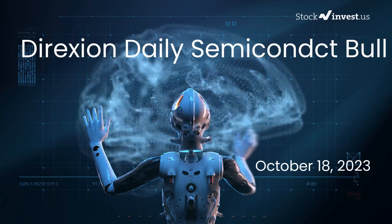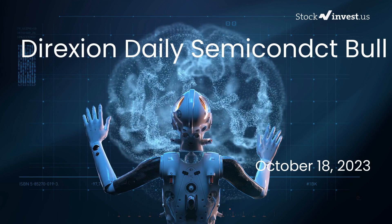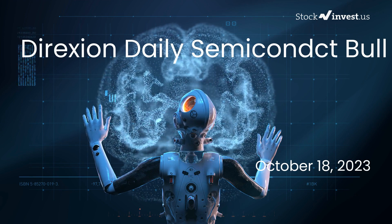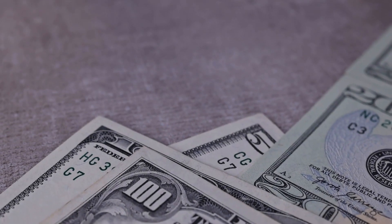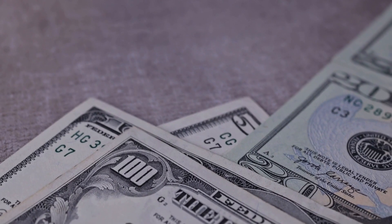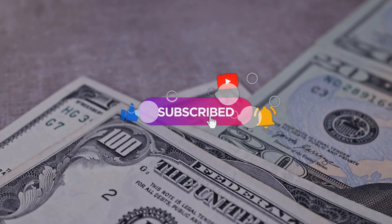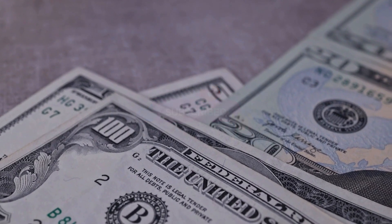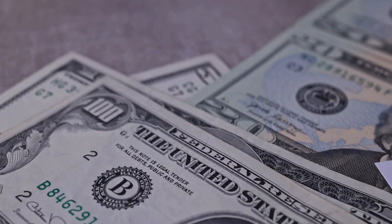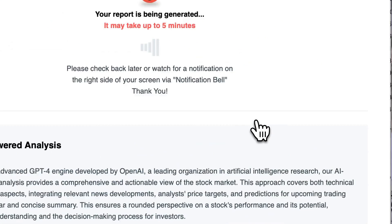Are you ready to make a smart investment move with SOXL ETF? Welcome back, fellow investors. Today we're taking a deep dive into the fascinating world of SOXL. We've already provided you with an initial report, but now we're back with an even more comprehensive analysis that you simply cannot afford to miss. Don't forget to subscribe, smash that like button, and turn on the notification bell so you never miss out on our latest market insights.